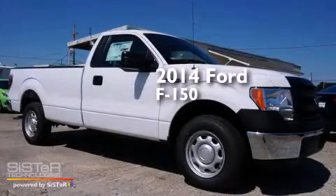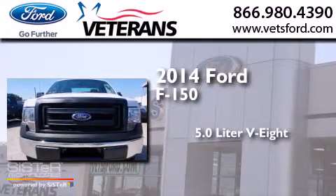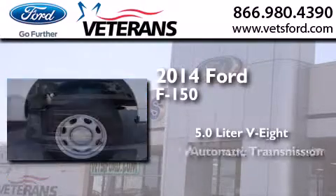This is a brand new 2014 Ford F-150. It has a 5.0 liter 8-cylinder engine and an automatic transmission.